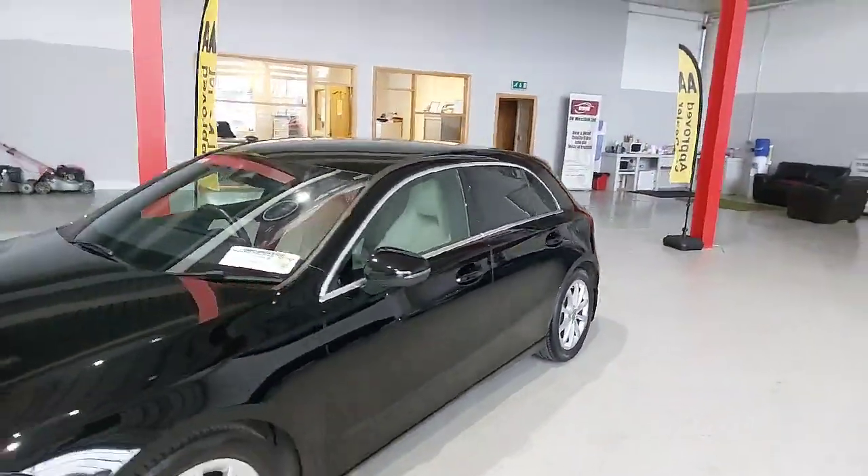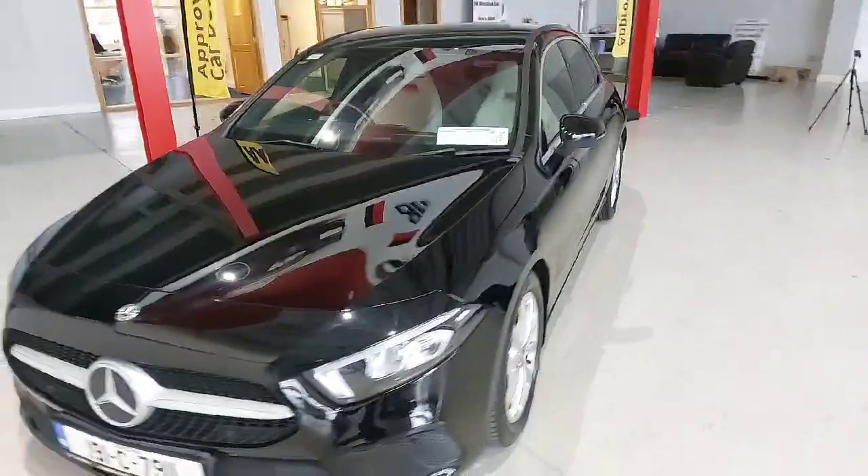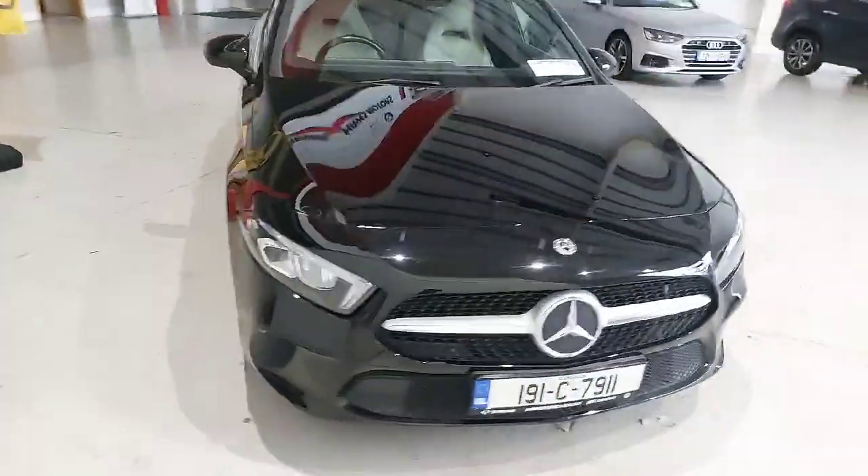Welcome to Darren Hayes Motors, 16 Barrow Valley in Carlow. We're new into stock today with a beautiful 191 Mercedes A160 petrol.